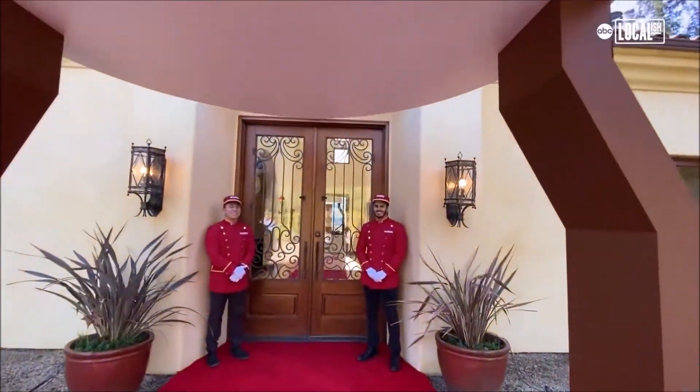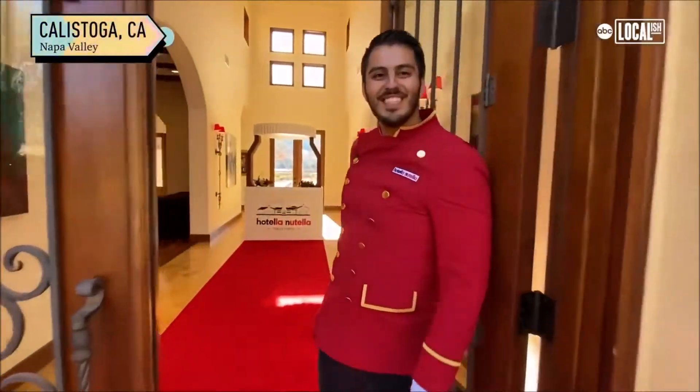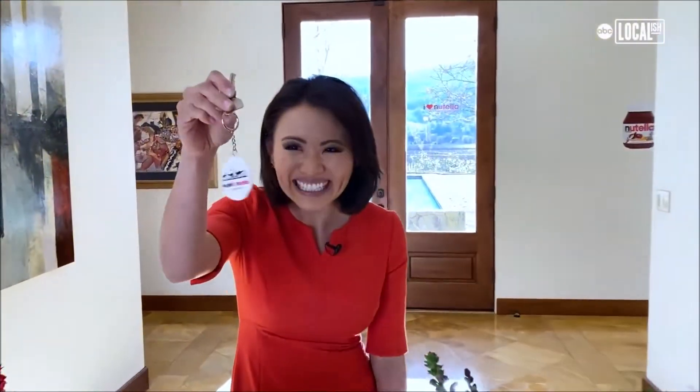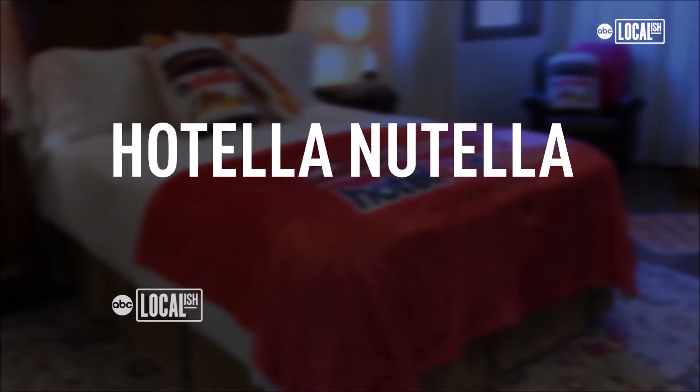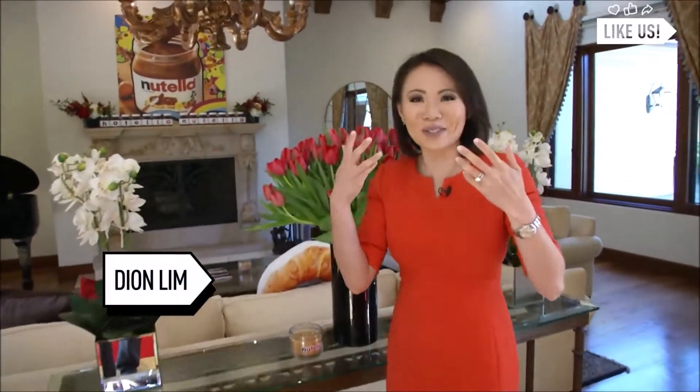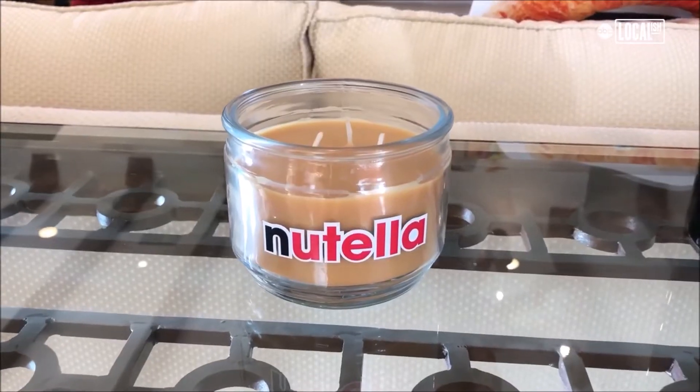Let's go inside. Welcome to Hotel Nutella! The first thing you'll notice is that the place smells like Nutella, and this is one of the reasons why.